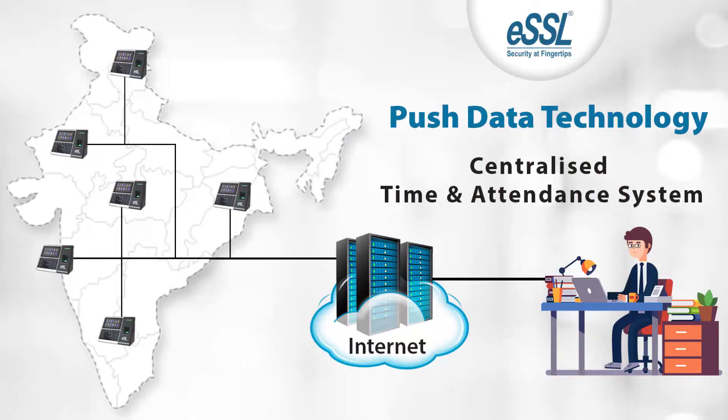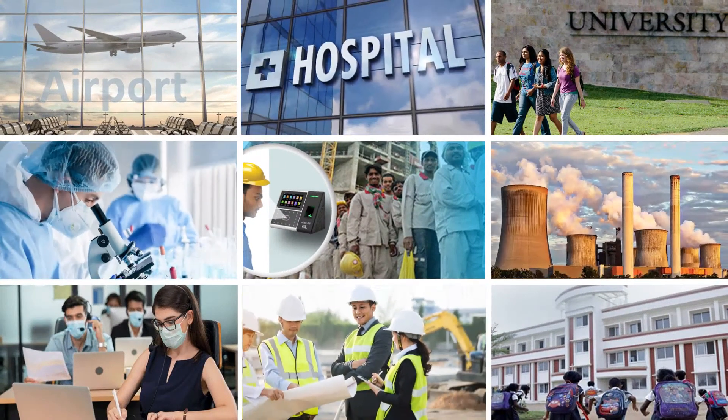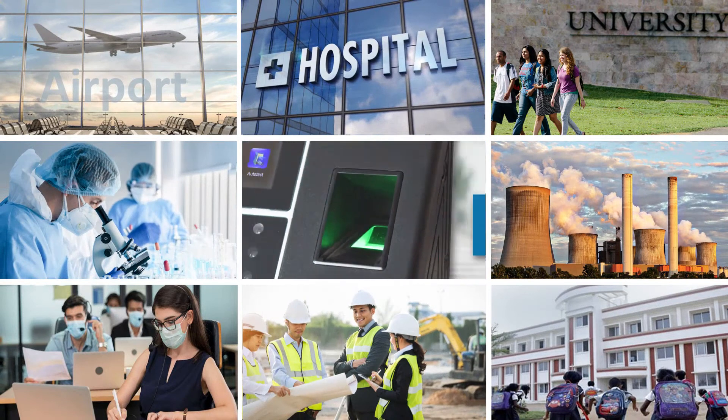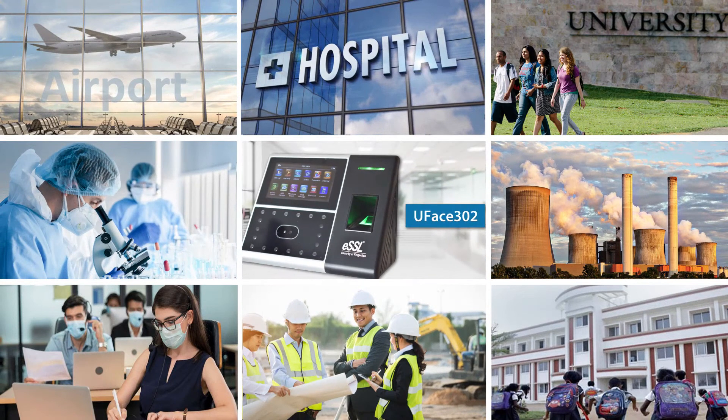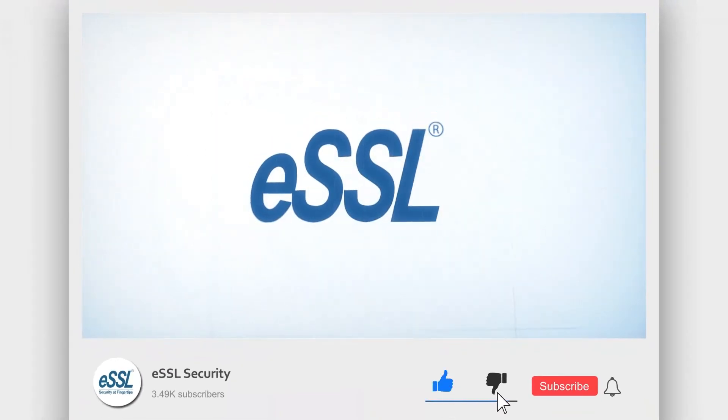Push data technology. A centralized time and attendance system gives you the benefit of using one central server for multiple branches with easy implementation. For factories, hospitals, offices, and colleges, ESSL U-Phase 302 is the best solution. For more details, log in to ESSLSecurity.com.